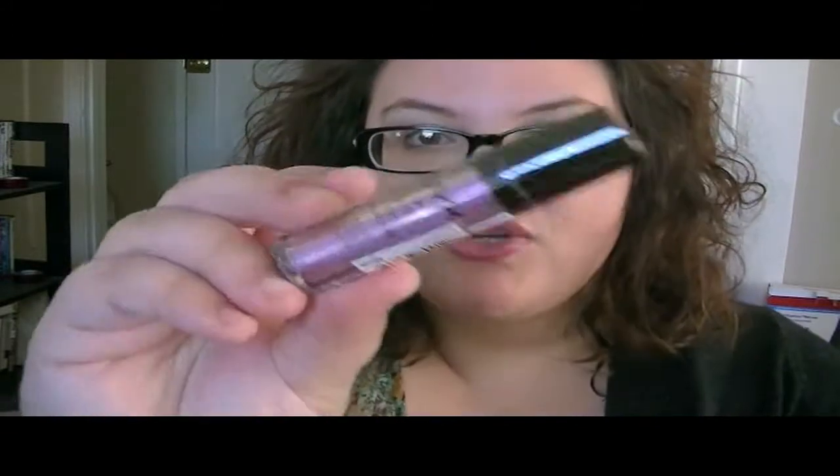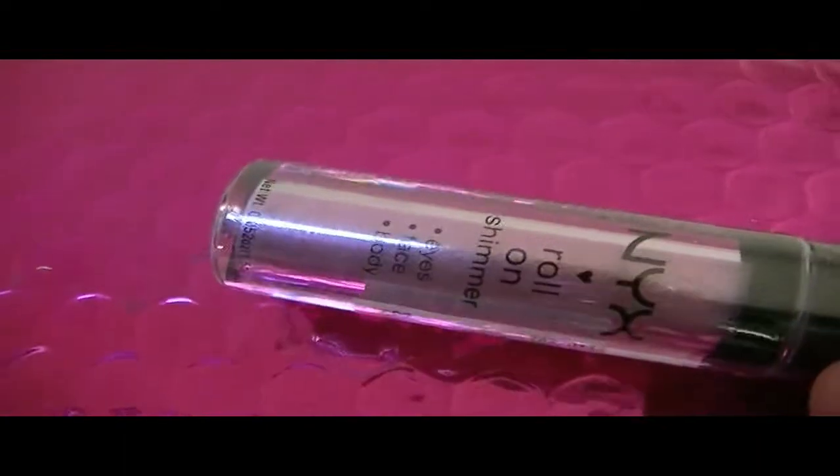This was actually something I really liked — the roll-on shimmer from NYX. You can put it on your eyes, face, and body, and it's a new product I have yet to try. I'm always impressed with NYX. I like their stuff and I like glitter, so I was kind of excited to get this. The chocolate and the NYX were the highlights for me — that's kind of where it ended personally.